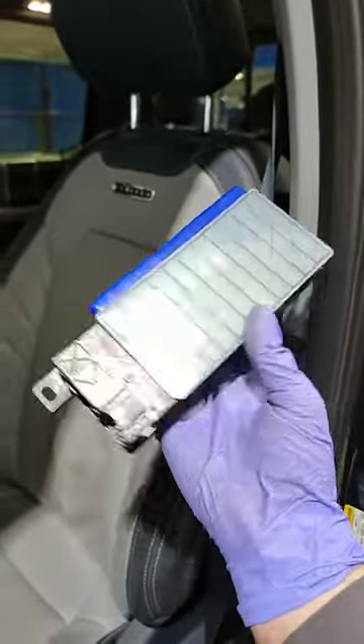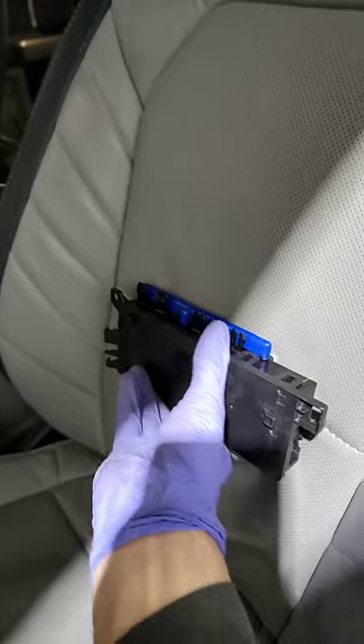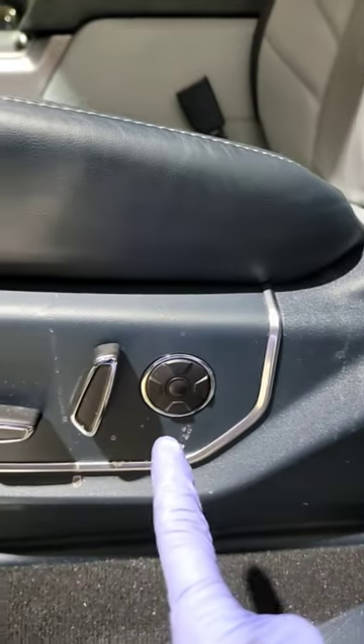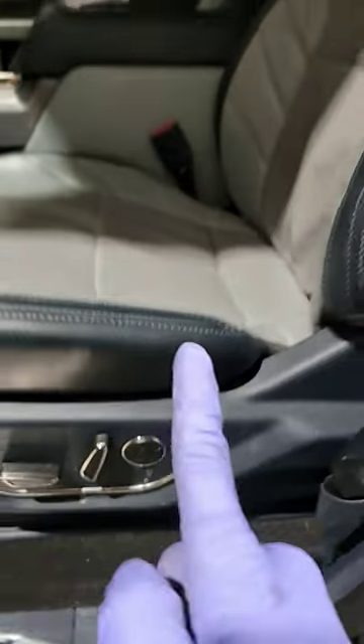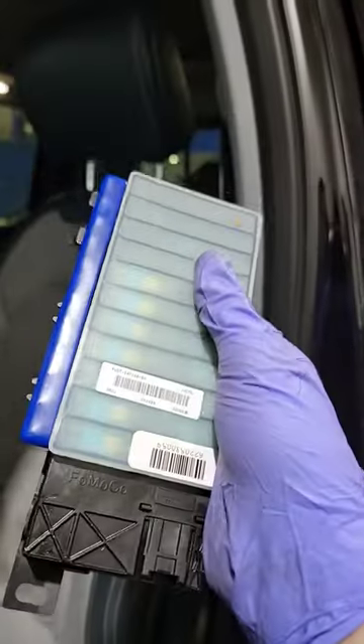Any of you guys know what this is? This is the component that mounts to the back of the seat on the other side that controls all of the air for the operation of the multi-contour seats. By the way, these work. Look — this truck was shipped and built with an extra module that it doesn't even need. WTF!